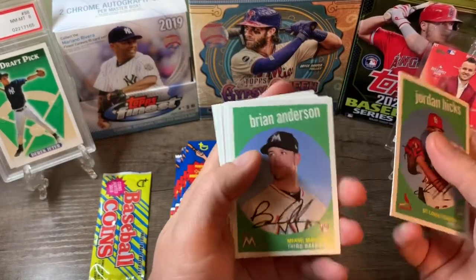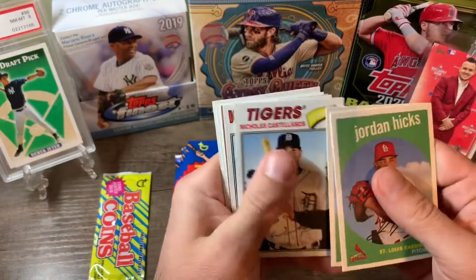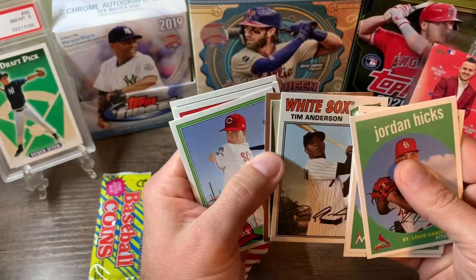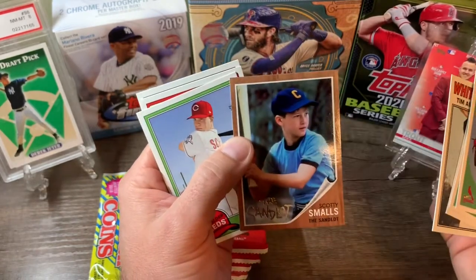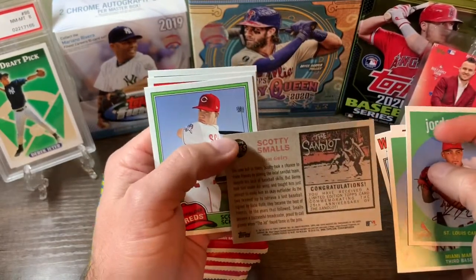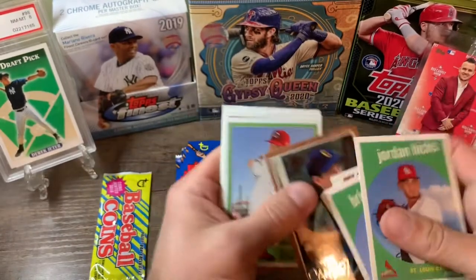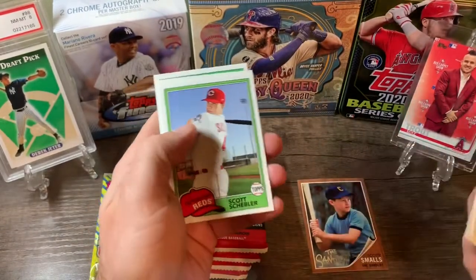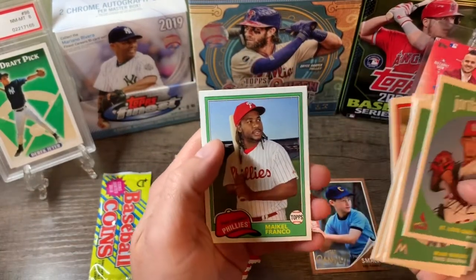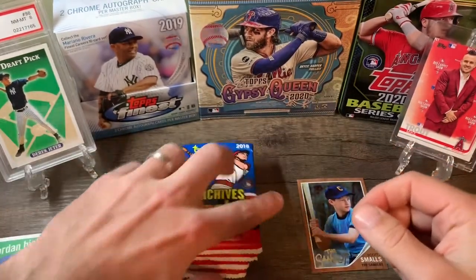If you liked the video please leave a comment, subscribe, thumbs up. Let's see what we got — Jordan Hicks rookie card, Brian Anderson rookie. Couple good rookies so far. Castellanos, Tim Anderson. Oh, looks like we got a Sandlot card here — Smalls. Nice, great movie. Like those cards, pretty cool. Scott Scheibler, Eric Timms, Michael Franco. Alright, pack two.